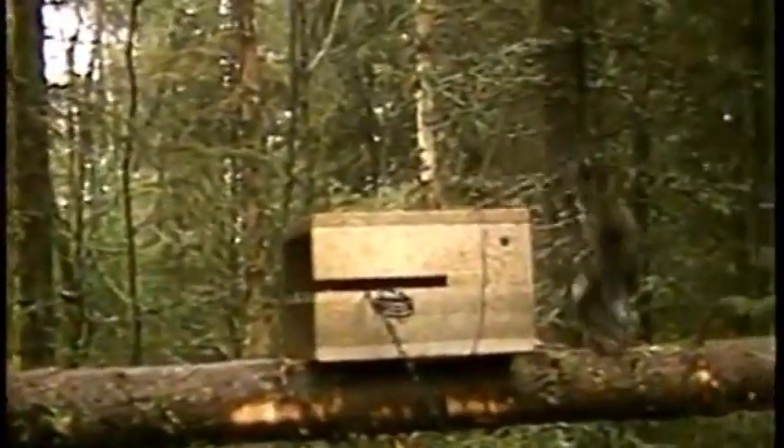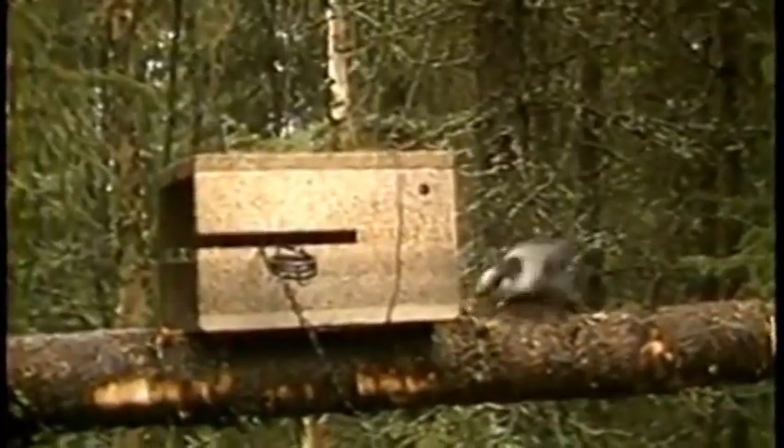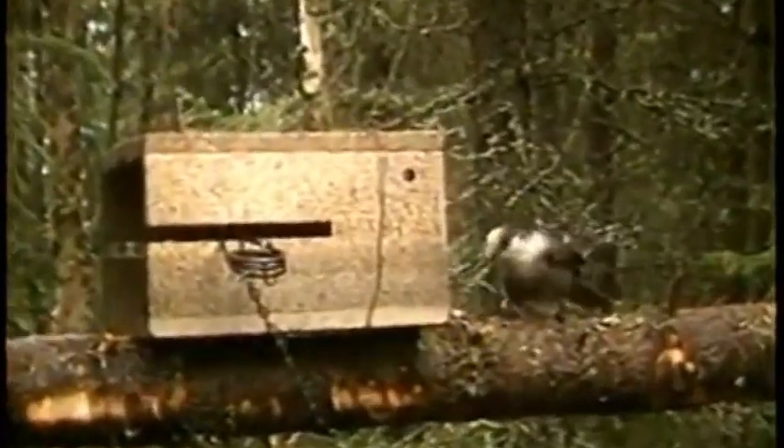They say it takes about eight seconds for a whiskey jack to track down a carcass in the woods — it must be true. We want them around. Their cries and activity around the bait will attract predators, including the marten, who will now know there's food nearby.